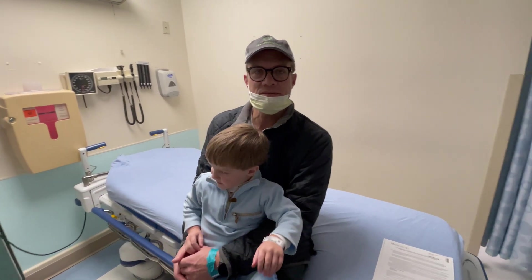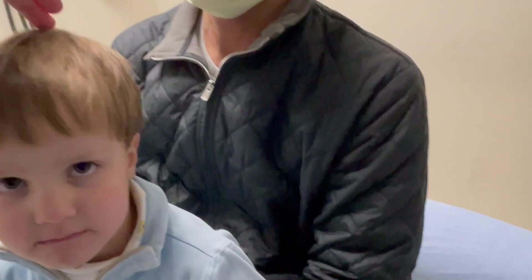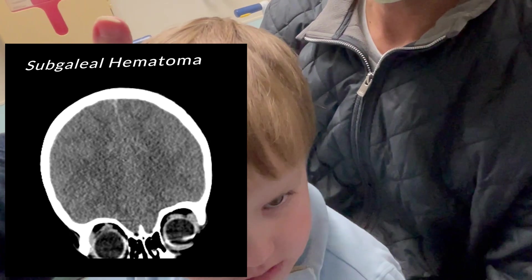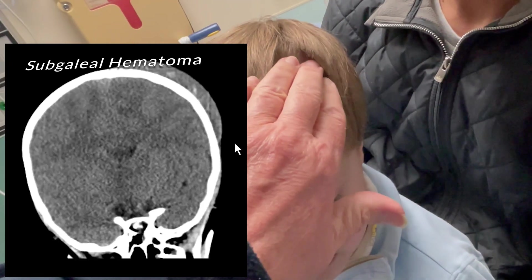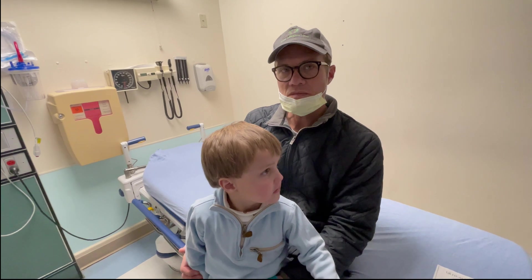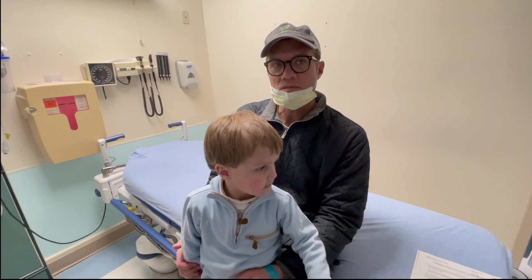We did a CT scan — he has a linear skull fracture that goes from here to here. If you touch this area, you can actually feel where it gets really boggy and fluctuant. You can push on it, and then over here it has a sharp demarcation and goes back down. Basically, it looks like a subgaleal bleed, and that should absorb, and this skull fracture should heal.